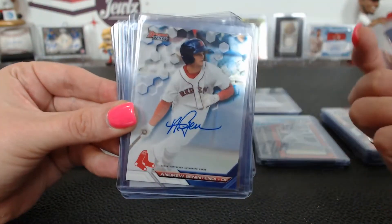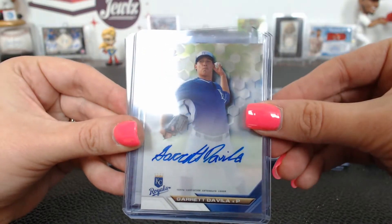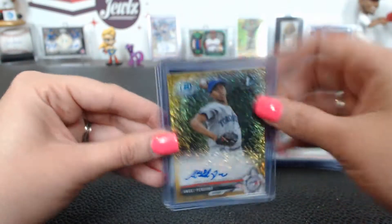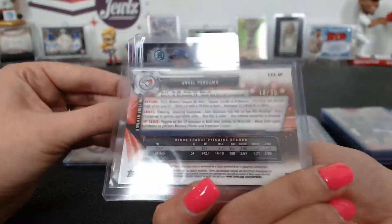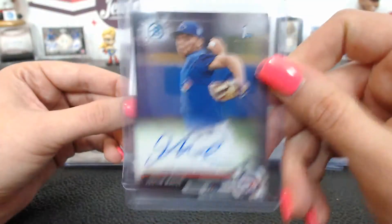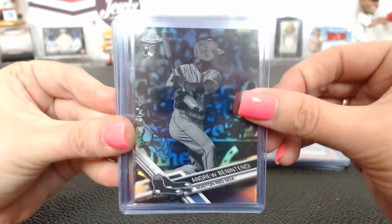Drew Jackson, Andrew Benintendi, Tim Anderson, Davila, Kevin Newman, Justin Dunn, and Gavin Lux. Roman Chrome Gold Wave Perdomo for Toronto, numbered 18 of 50. Justin Mays — one is not numbered — and a David Dahl. Some negatives and Andrew Benintendi.